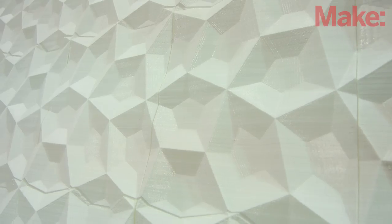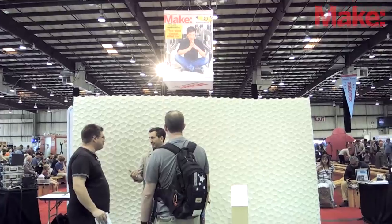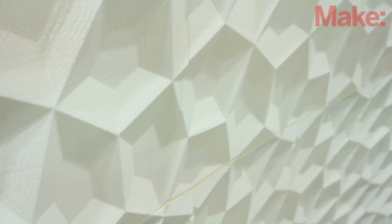My name is Brian Allen. I'm a co-founder of Smith Allen Studio. We're a small Oakland-based design firm and we 3D print architecture. What we're showing today at Maker Faire is a large-scale piece of 3D printed architecture that is designed to be an interior system or a wall partition system. It's one of the world's largest pieces of 3D printed architecture and is our third in a series of searching for ways that we can find applications for distributed 3D printing in the architectural realm.